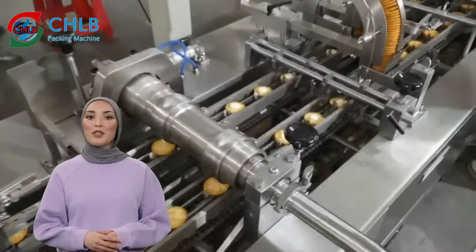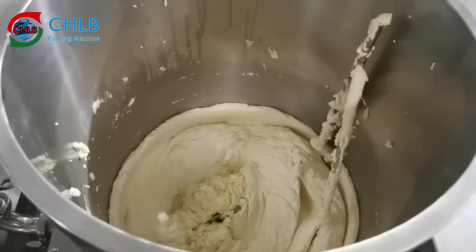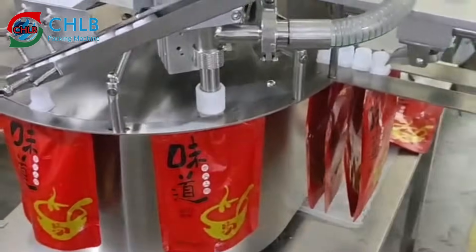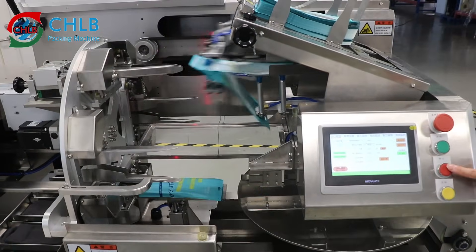Welcome to the world of intelligent packaging machinery, where our automated packaging lines help companies improve their packaging efficiency and ensure that products are packaged with high quality and efficiency. Today, we will take you through a few of our highly efficient packaging machines.